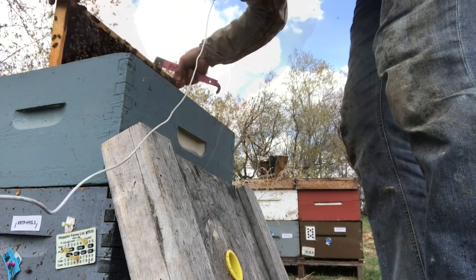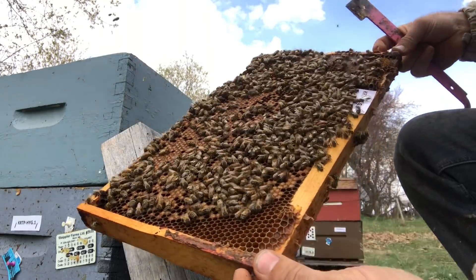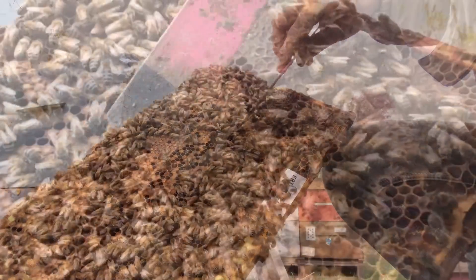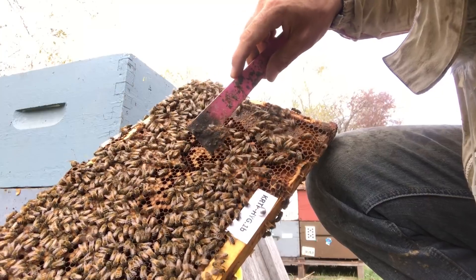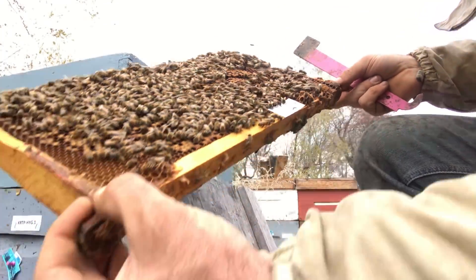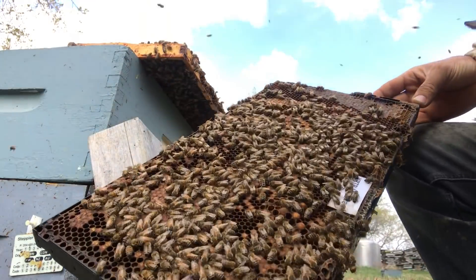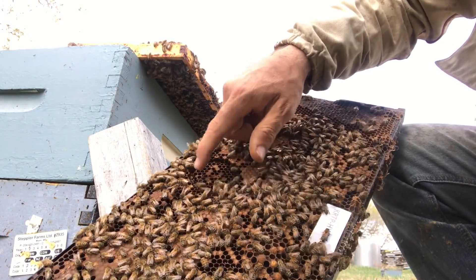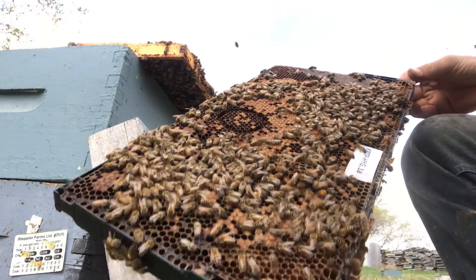This is hive number one. On the first frame here, about 20 to 25 cells — that's what that looks like. I'll take a picture of that. And here's the second one here. This one's cleaned out quite nicely. Take a picture of that.